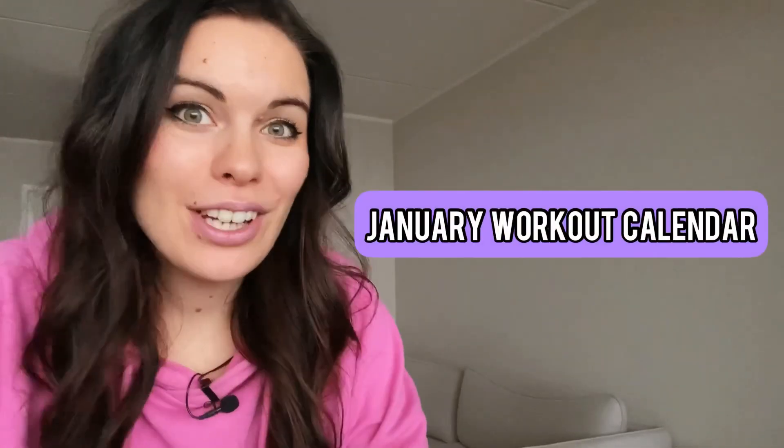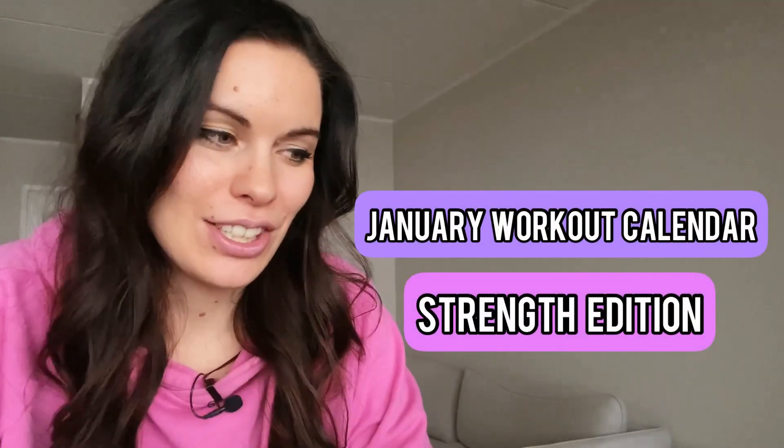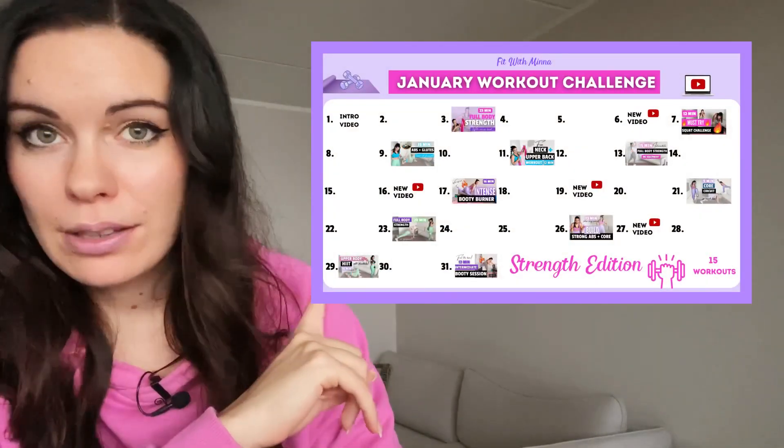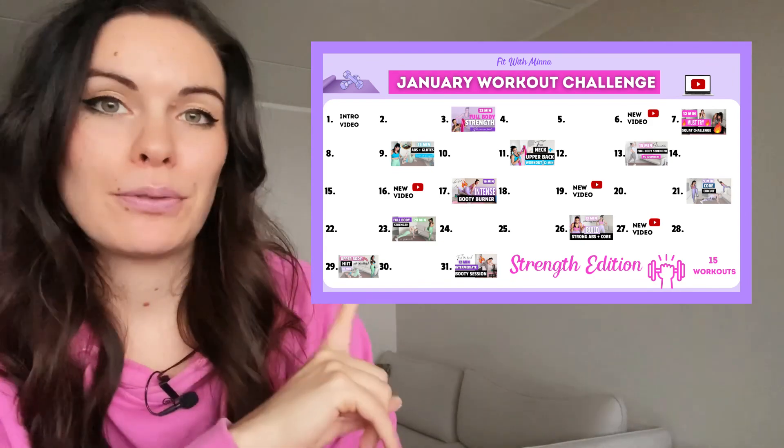Hi there and welcome to our January workout calendar strength edition. As you can see here, we have 15 workouts throughout the month and all of them are strength focused.